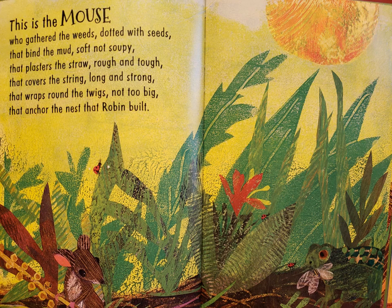This is the mouse who gathered the weeds dotted with seeds that bind the mud, soft not soupy, that plasters the straw, rough and tough, that covers the string, long and strong, that wraps round the twigs, not too big, that anchor the nest that Robin built.